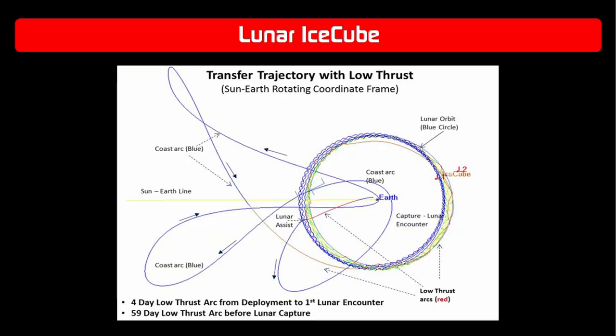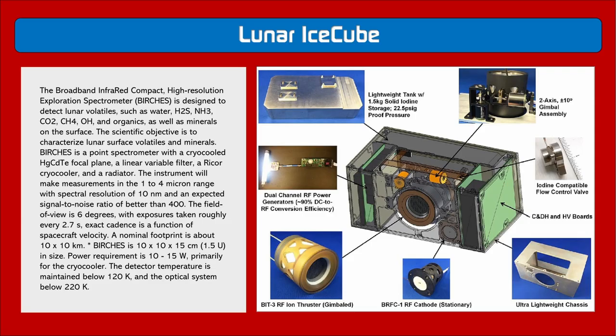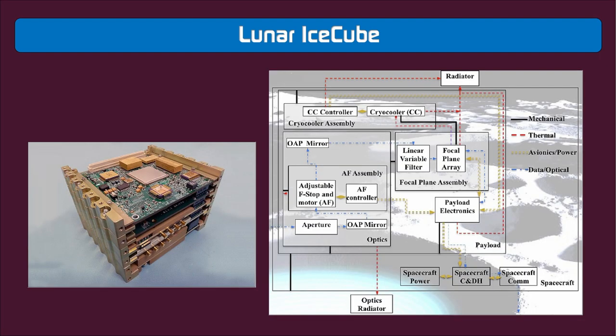Finding and understanding water on the lunar surface is vital to establishing a sustained presence on the moon. Lunar IceCube plans a seven-hour elliptical orbit where it will observe the lunar surface for one hour of that time. If the sun enters BIRCHES' field of view, the instrument could be permanently damaged due to the intensity of solar energy on the infrared detector, so the team developed a small garage-like door on the instrument. Lunar IceCube will feature a BIT-3 ion propulsion thruster — a new technology for CubeSats — along with a cryocooler and 120-watt solar array.